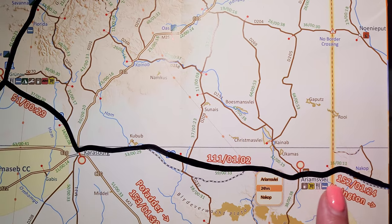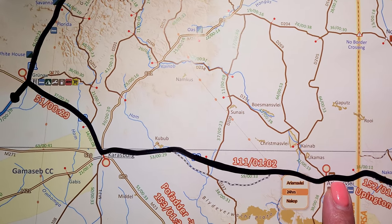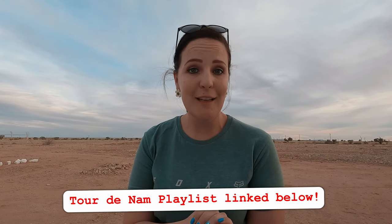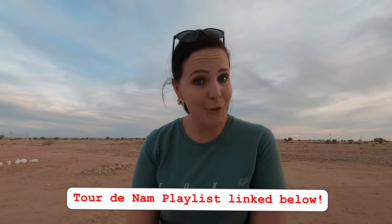Do yourself a favor — plan properly and you will have the most spectacular road trip. We hope these tips help you during your planning phase and make your Namibian trip even more spectacular. Thank you so much for joining us in this video, and remember to subscribe so you don't miss any other videos. We'll see you in the next one!